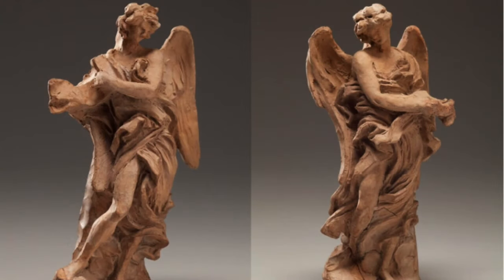One of the best parts about studying art history is learning about and understanding the artistic process. Seeing how things come together, especially for an artist as important as Bernini, gives us insight into how his mind works.